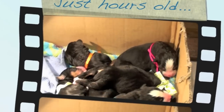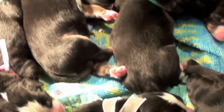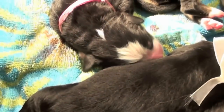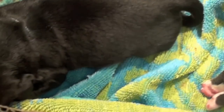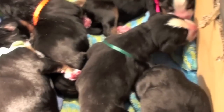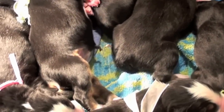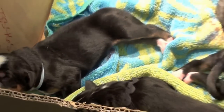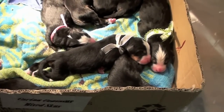Day one of our new puppy litter. We've got ten puppies so far. One puppy passed away at birth and they all have good markings. Some have a little swiss kiss on the back of their neck and some don't. We think they came a few days early, we're not sure.